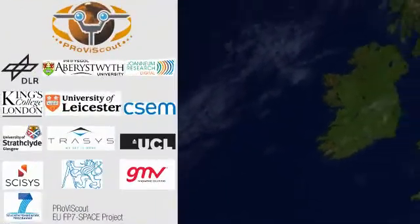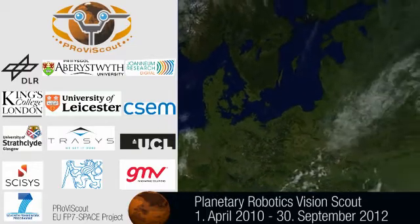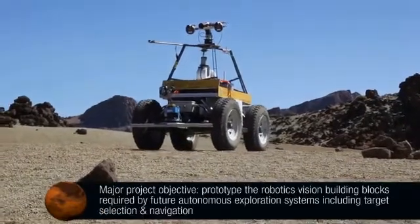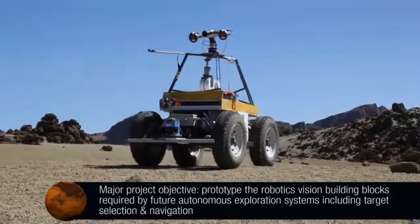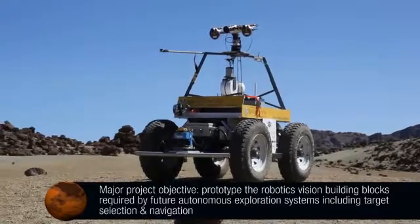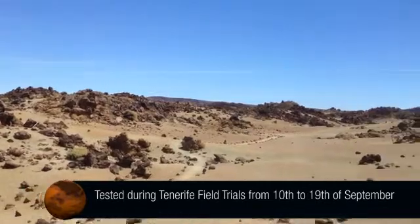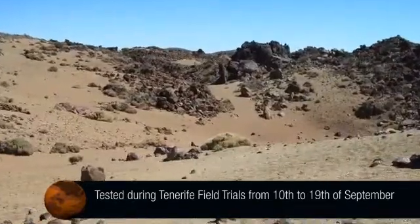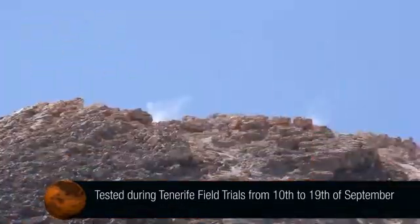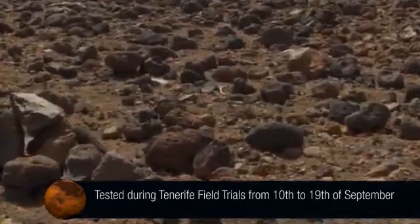The EU-funded FP7 space project ProviScout brought together 11 research institutions and companies from six European countries. Over a period of 30 months, the project aimed to prototype the robotics vision building blocks required by future autonomous exploration systems on Mars. The algorithms developed for onboard scientific target selection and autonomous navigation were tested in a field trial at the end of the project, held in the Mars-like landscape of El Tide National Park in Tenerife during September 2012.